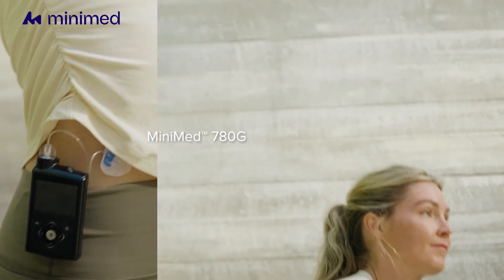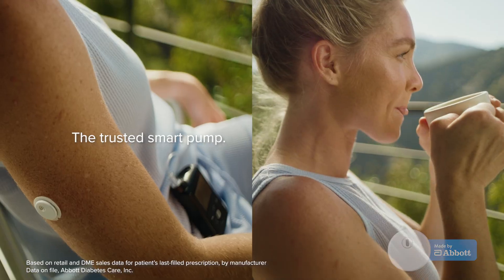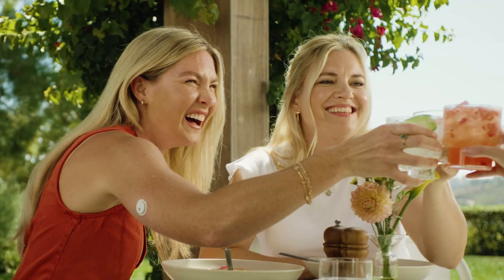Meet the MiniMed 780G system with Instinct Sensor, made by Abbott, the number one sensor in the U.S. and the number one pump in preventing highs and lows based on user satisfaction. Together, they work in the background, so you don't have to.